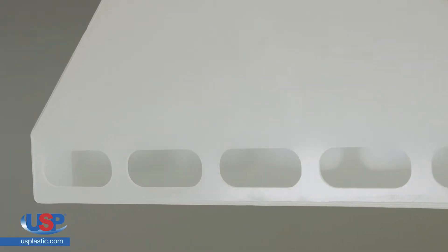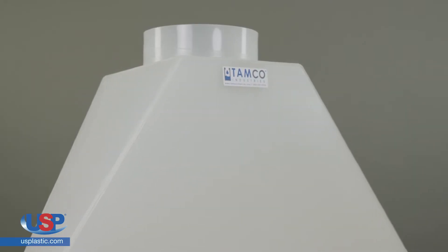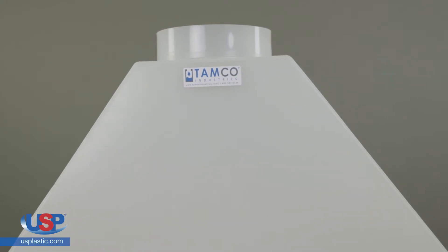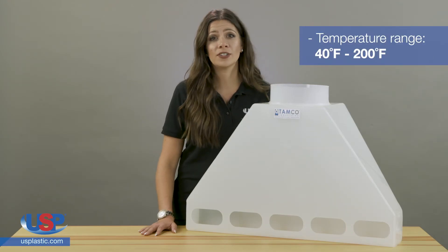These hoods are made to rest on the rear edge of tanks from which harmful fumes may emanate. When connected to an exhaust blower system, the hoods direct a stream of air across the top of the tank, away from the operator. Their temperature range is 40 degrees Fahrenheit to 200 degrees Fahrenheit.